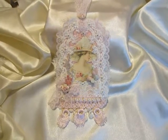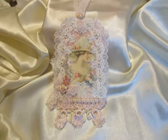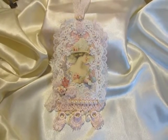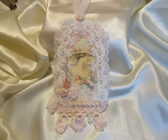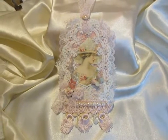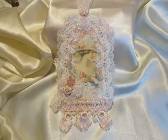Hi everyone, Beate here. This is a video response to Jean Wreck's Tag Challenge. I'll show you Jean's video with all the information about this challenge in the description box. And here is my tag.